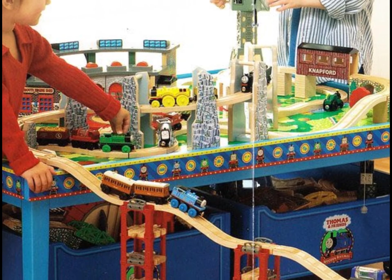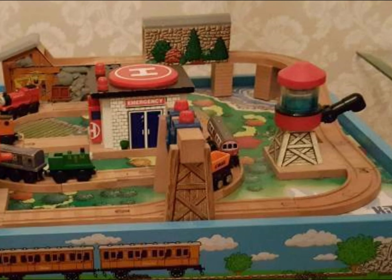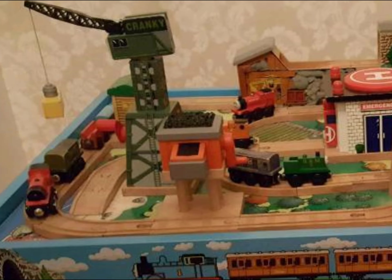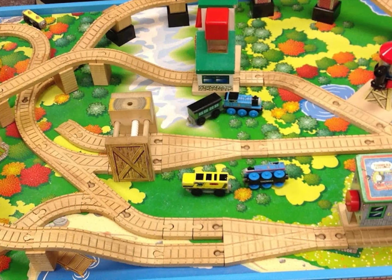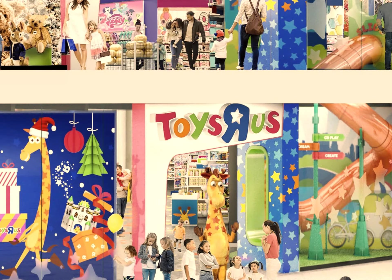Thomas Wooden Railway has released various different tables that have been used to put play sets on. While there have been many different play sets, the tables have relatively remained the same size. But there is a Thomas Wooden Railway table that, while not available for purchase, was created for a specific toy store — one of, if not the largest Thomas Wooden Railway table ever created.